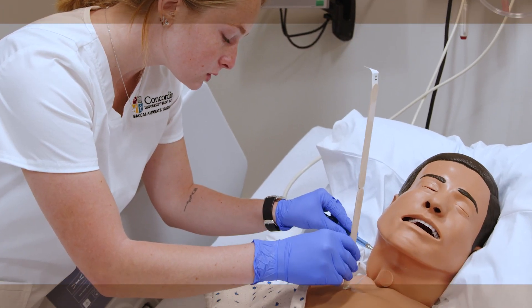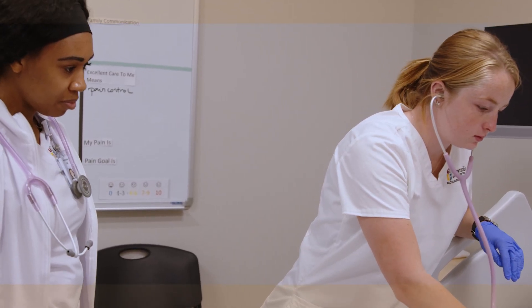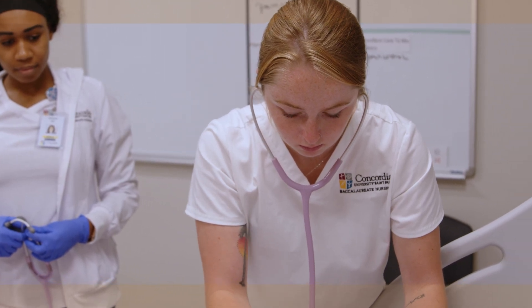You come in, look at your orders, and start caring for them. Then the people behind the mirror change how the patient is reacting to things that you do, and you just have to figure it out.